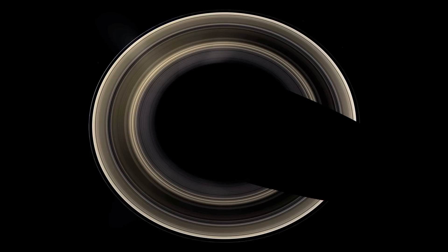Each of the rings orbits around Saturn at a different speed. Saturn's rings are the best known in the solar system, but the other gas giant, Jupiter, and the ice giants, Neptune and Uranus, also have rings.